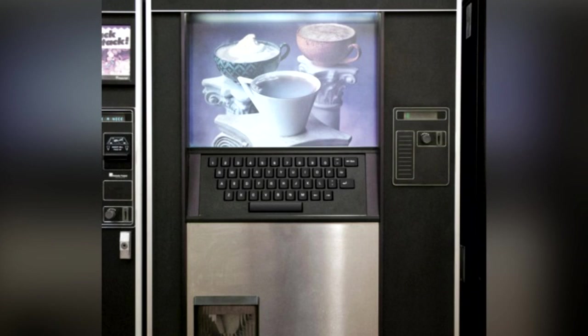As suggested, SCP-294 was moved to the second-floor personnel break room as a money-saving venture. Following Incident 294-01, guards were stationed at the item, and a security clearance became necessary to interact with it.